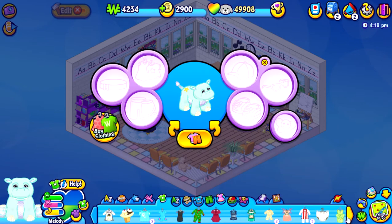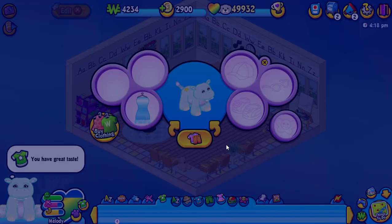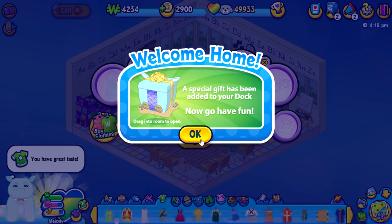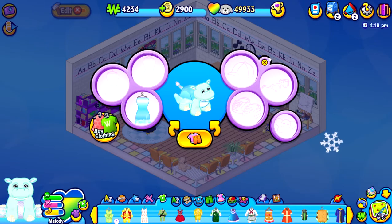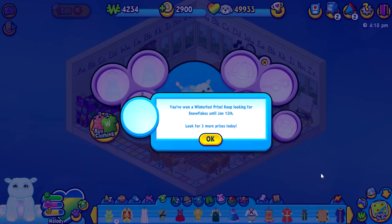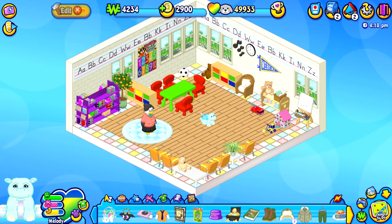Okay, what do you think could be a good outfit for Melody? I think this one. Aww, her box is so cute. Let's go have fun — wait, I gotta get the snowflake? A little snowflake interrupted but that's okay.